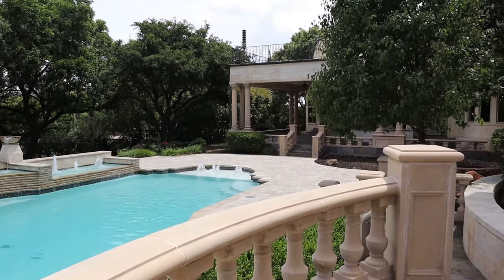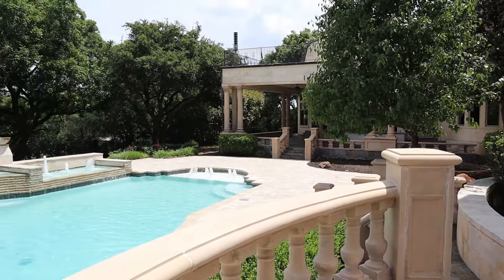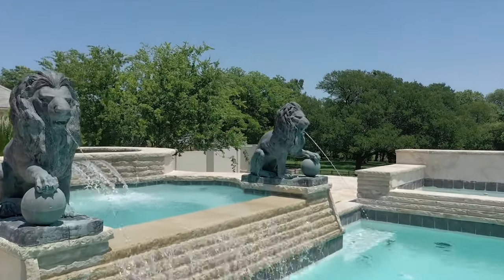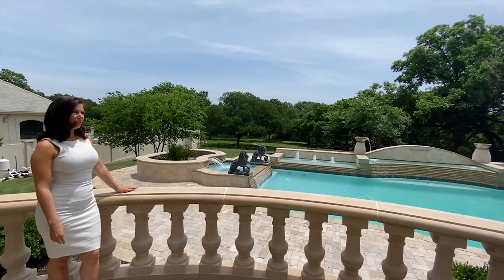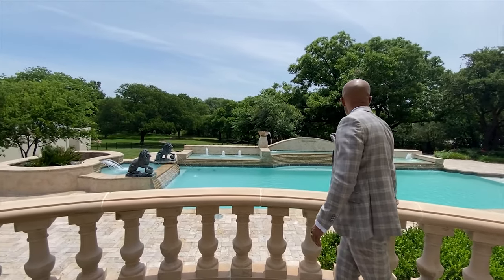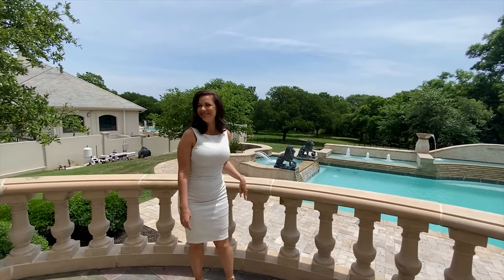Look at how beautiful this space is. Between the two lions is the jacuzzi — I love the waterfall features. You can never have enough lions, and you can never have enough steps up to the bath either.